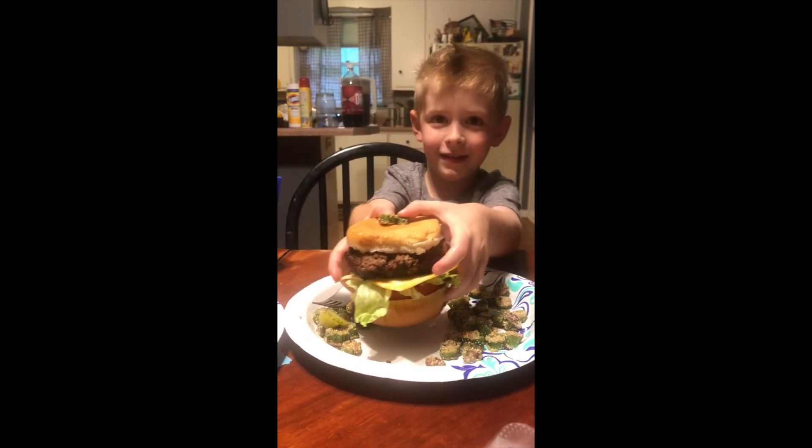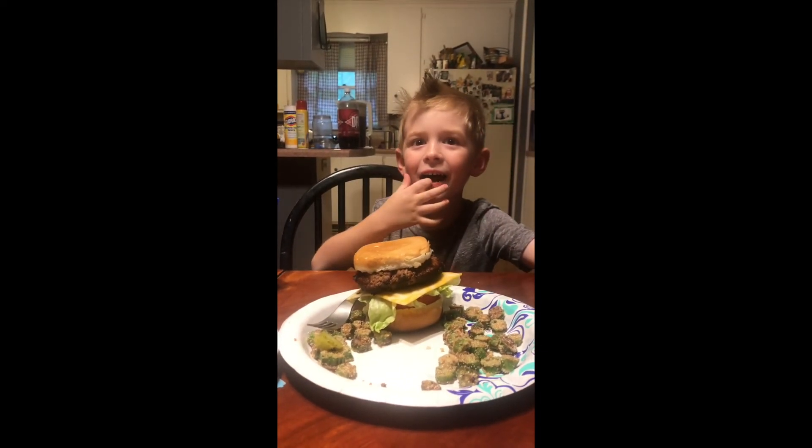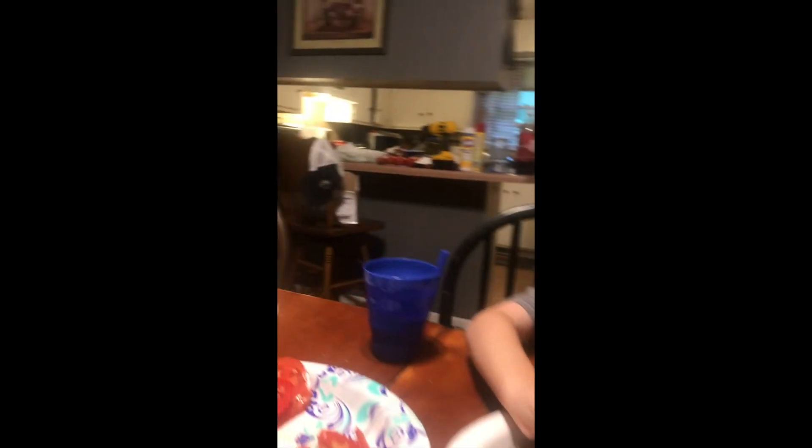Your mouth ain't even that big. Take a bite. Look, I made a smiley face.